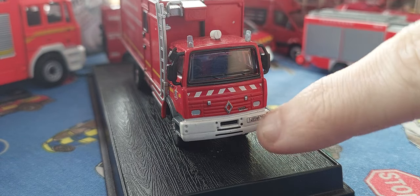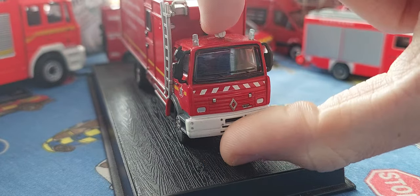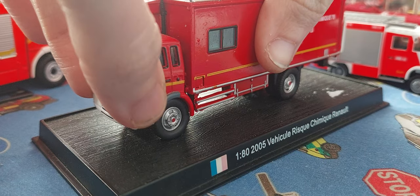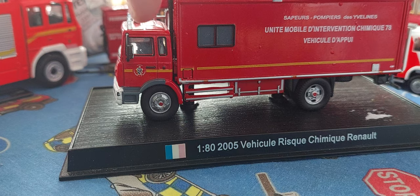It's got like an air con unit or something there, and the Renault badge here is nice. There's also a nice number plate. The cab is a bit loose — there were a lot of cab issues with these, and I'm going to show you that.